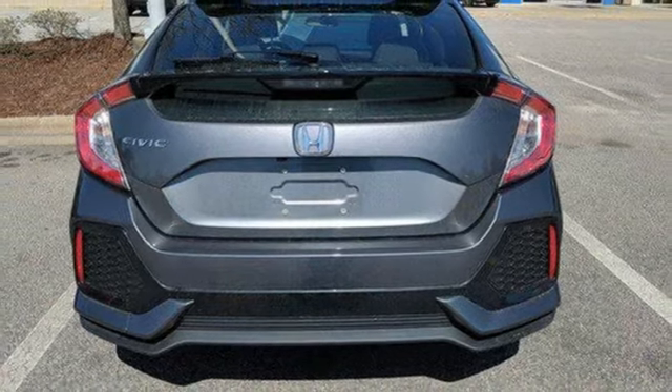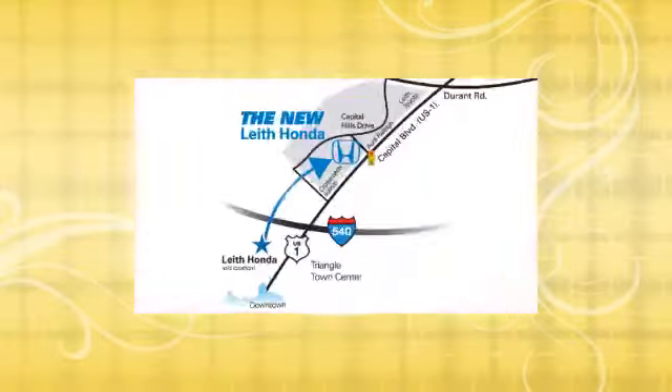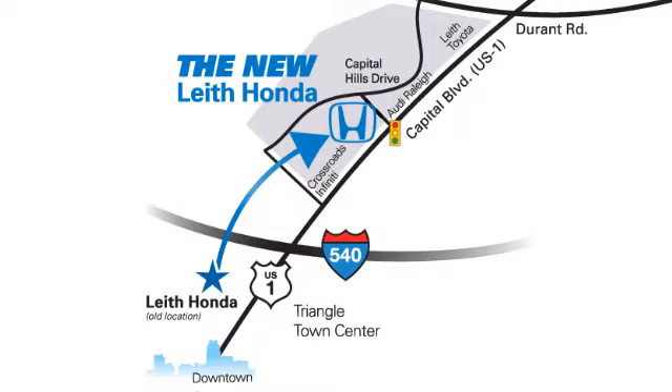Experience it for yourself today. LEAF — the name you can trust since 1969. Conveniently located in Raleigh, North Carolina at 3940 Capitol Hills Drive.